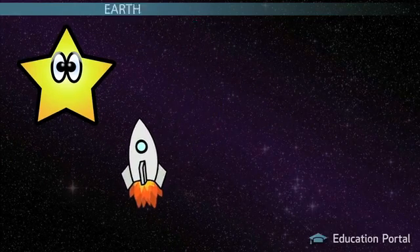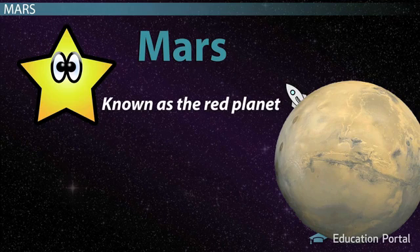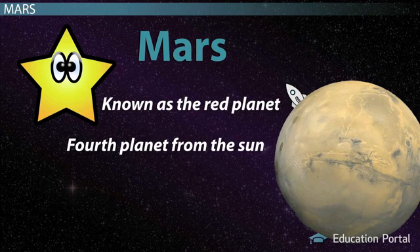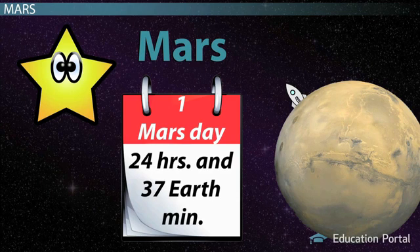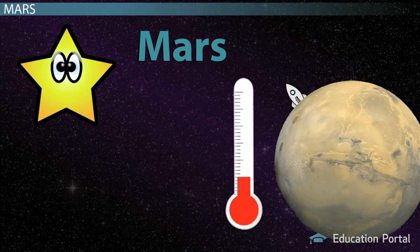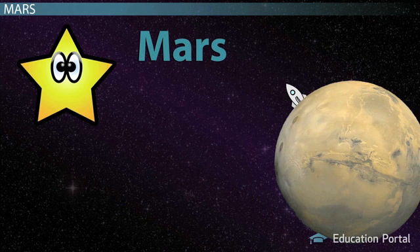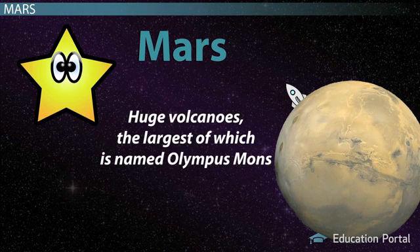Now we're off to the last stop on our tour, Mars. Mars is the final inner planet, named for the God of War. It is also known as the Red Planet, due to the rust of iron-rich materials that form the planet's surface. Mars is smaller than Earth and Venus, at only 10% of Earth's mass. Mars's thin atmosphere has led some astronomers to believe that water that once existed on the planet might have actually leaked into space. One Mars day is nearly identical to a day on Earth at 24 hours and 37 minutes, and its year is 687 Earth days. Mars is cold, with an average temperature of minus 55 degrees Celsius. The planet has two small moons thought to be asteroids captured by Mars's gravity. One of Mars's best known features is its network of canals and canyons that led many to believe there was once water and therefore life on Mars. Mars also has huge volcanoes, the largest of which is named Olympus Mons.